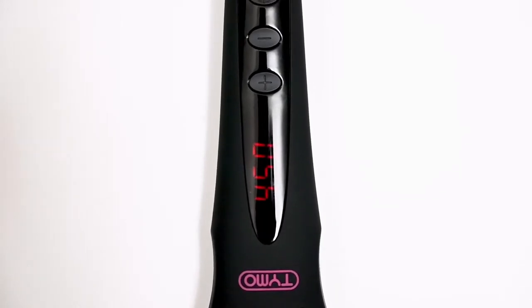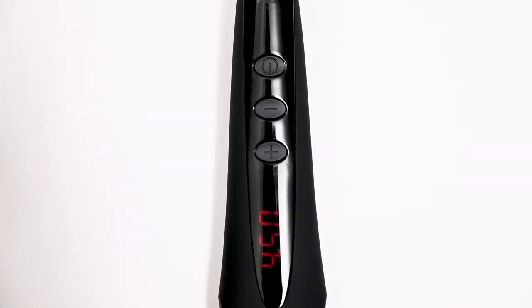Time All Ionic straightener is professionally designed for you to get healthy, silky, straight hair.